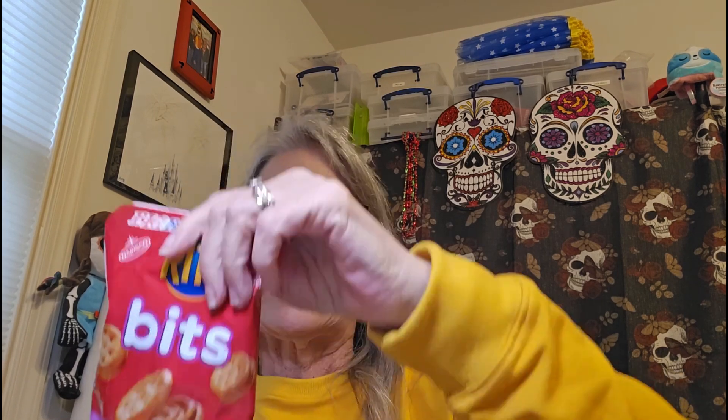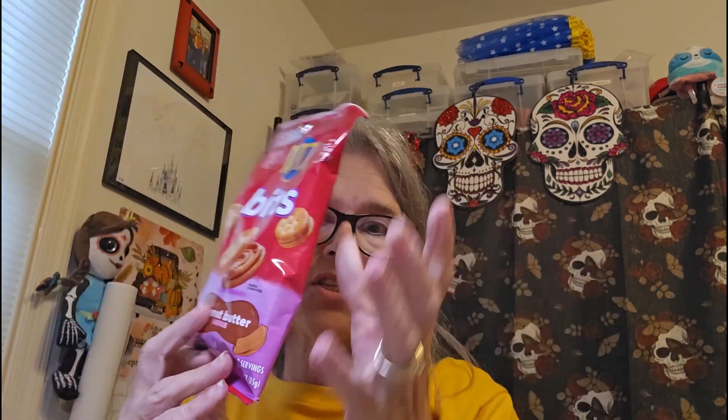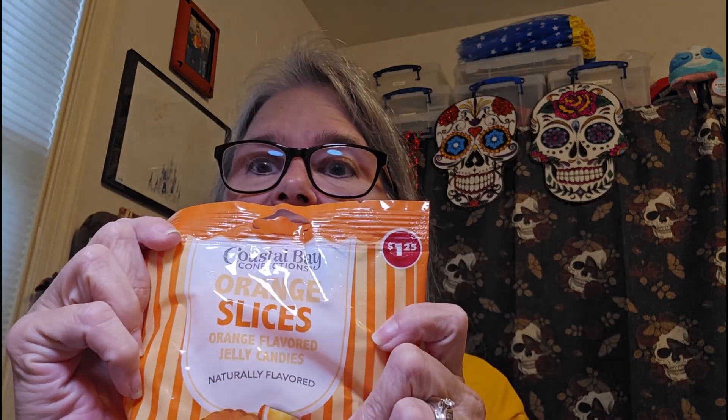Other things that don't relate to sugar skulls: I got some Ritz Bites because they're a good source of protein when I'm running and they're small. I also got myself a treat — orange slices and circus peanuts are my two most favorite candies.